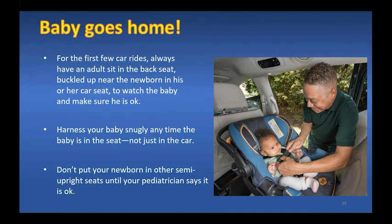Discharge day is here and your baby goes home for the first time. For the first few car rides, always have an adult sit in the back seat, buckled up near the newborn, to watch the baby and make sure the baby is okay. Make sure you harness your baby snugly anytime your baby is in the car seat, not just in the car.